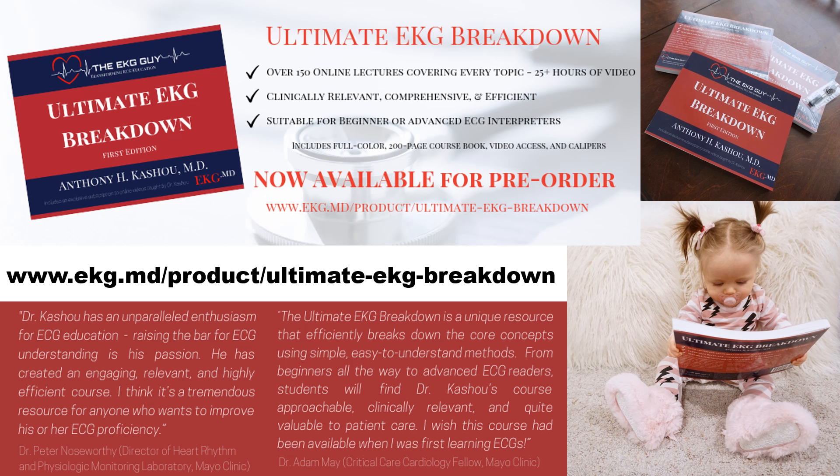Hey guys, I hope you're doing well. If you are not aware by now, we just released our new course called the Ultimate EKG Breakdown. It is meant to break down the EKG so you understand why you see what you see on the EKG — not to actually give you a breakdown, at least I hope not.